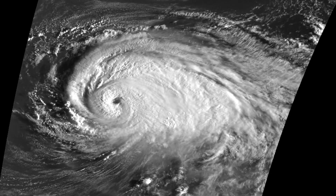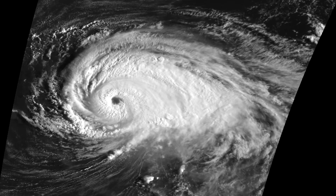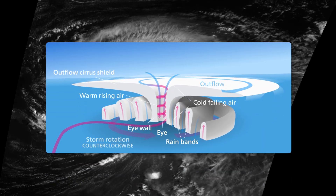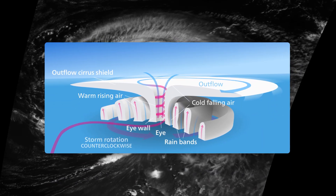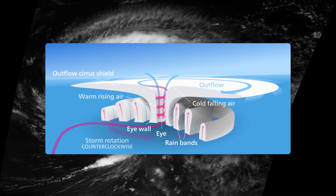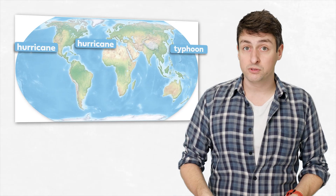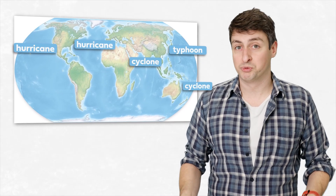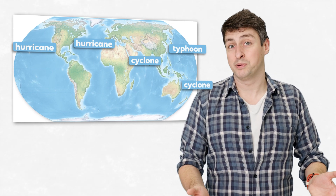The result is a storm that looks like this from the top — a huge area of spinning air — and that looks like this in cross-section — a thick cloud layer chucking down rain with lots of rising air, and an eye in the middle. We call such a storm a hurricane if it occurs in the Atlantic Ocean or the North East Pacific Ocean. In the Northwest Pacific we call them typhoons, while in the Indian Ocean and Southern Pacific we just call them tropical cyclones. They're all the same type of storm.